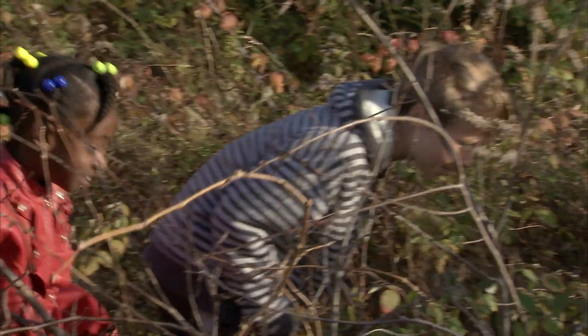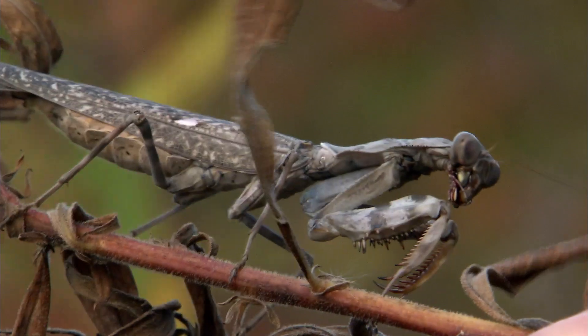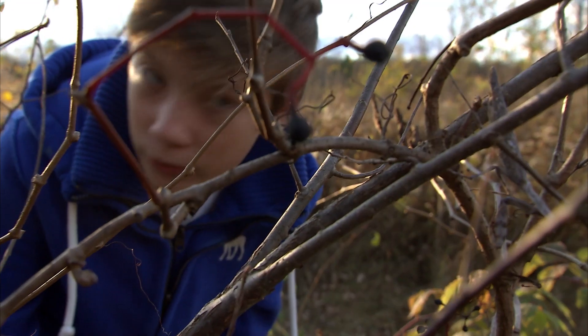We are going to test the camouflage powers of the praying mantis by searching for the three different mantis we've hidden in this field. Walk carefully because they could be right in front of your nose and you might not see it.